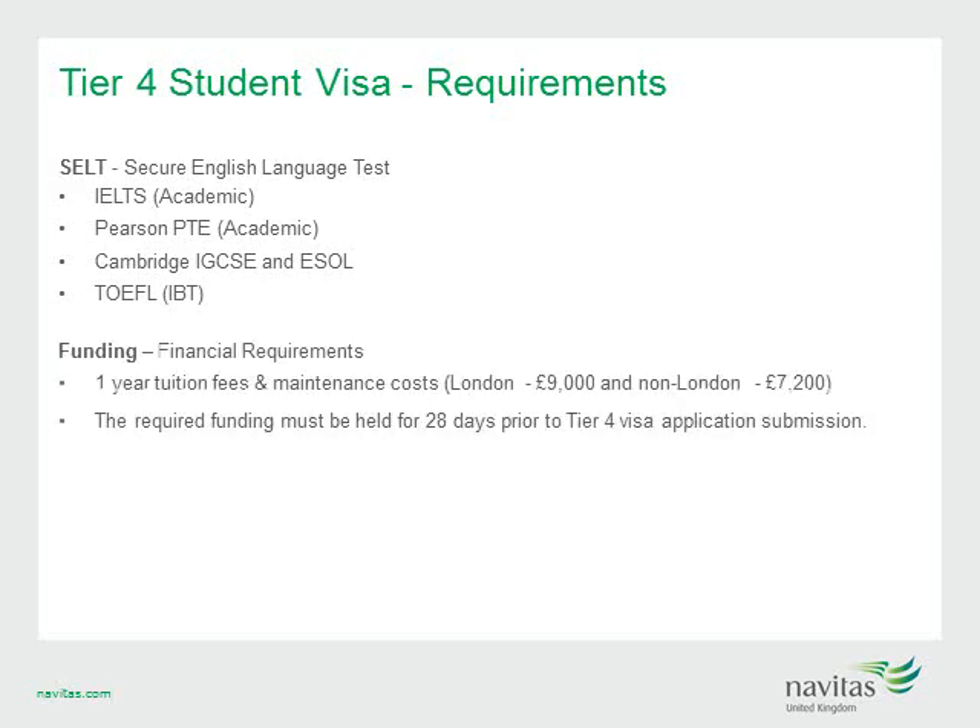Secondly, there are special funding and financial requirements. Students must show one-year tuition fees and maintenance costs based on their location. If studying in London, it's £9,000 per annum; for locations outside of London, it's £7,200. The required funding must be held for 28 days prior to the Tier 4 visa application submission. If this condition is not met, your visa will likely be refused.